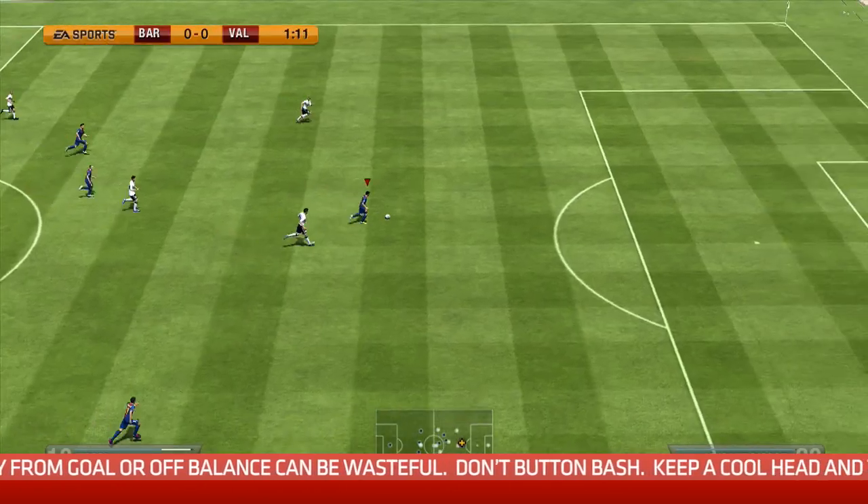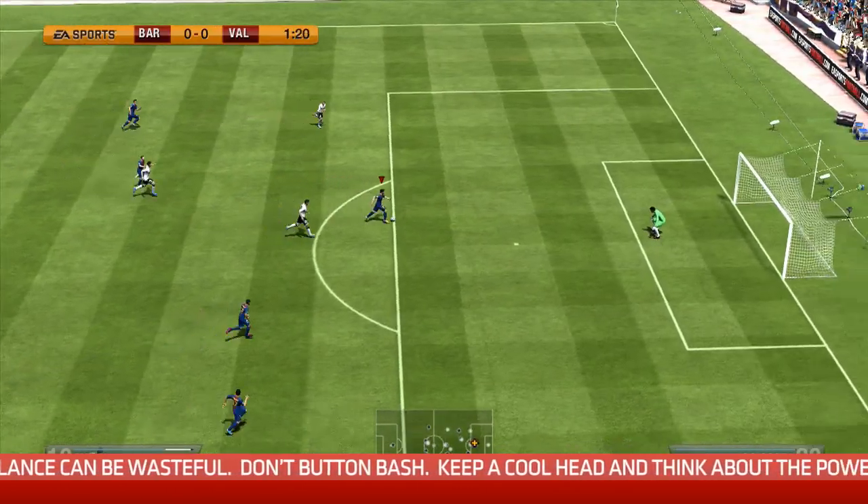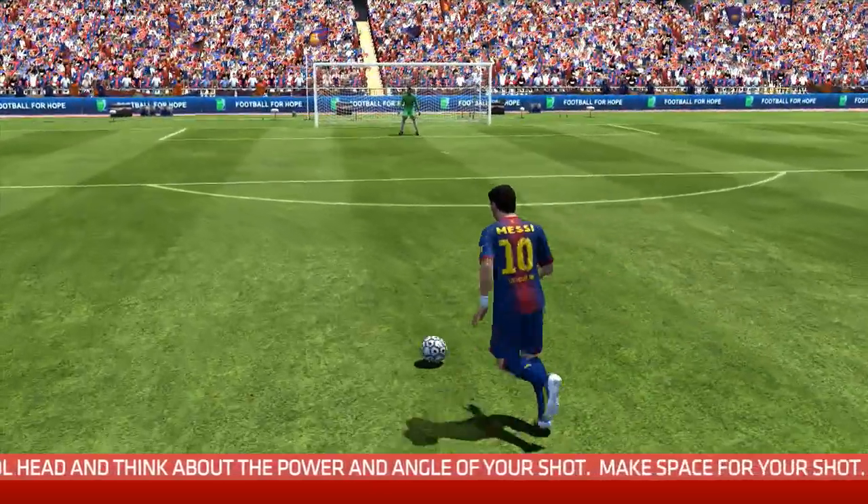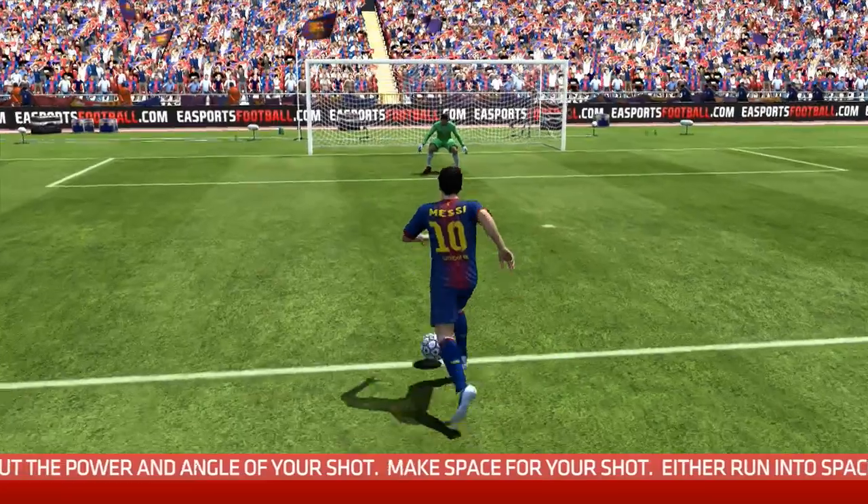When you get a scoring opportunity it's really important not to button bash. I've done it myself — in the last minute of a game, desperately needing to equalise, I get a chance and panic and hit the button more times than I should, and it flies over the bar or I mis-kick it. The important thing is just to stay cool in the box, as a real striker would in real life, and make sure you strike the ball well.